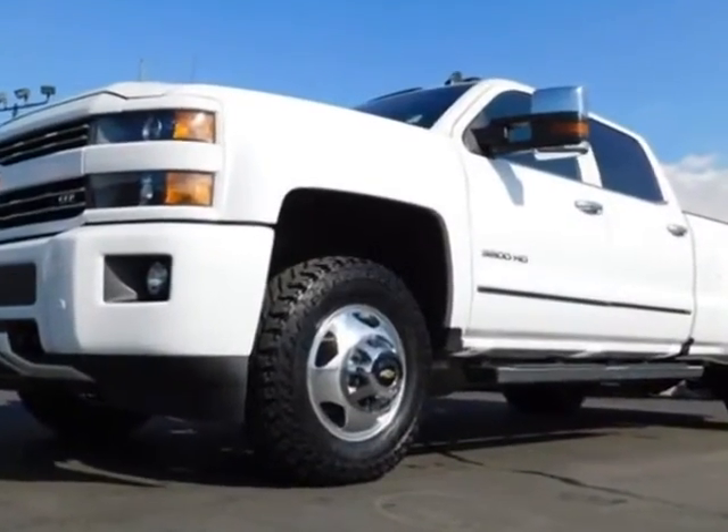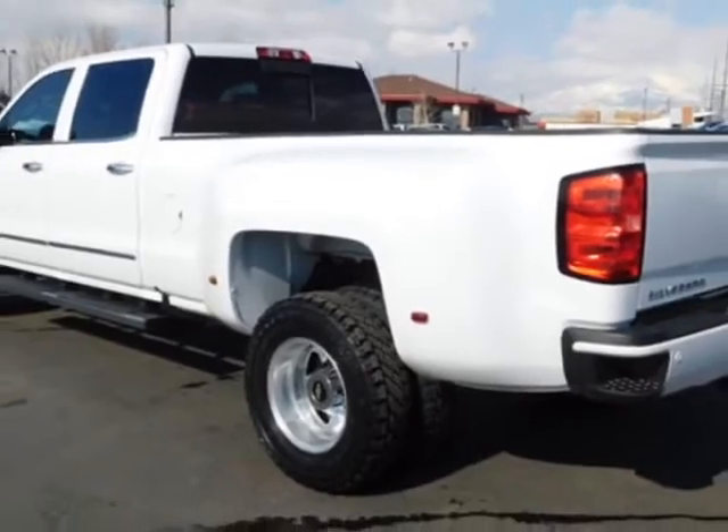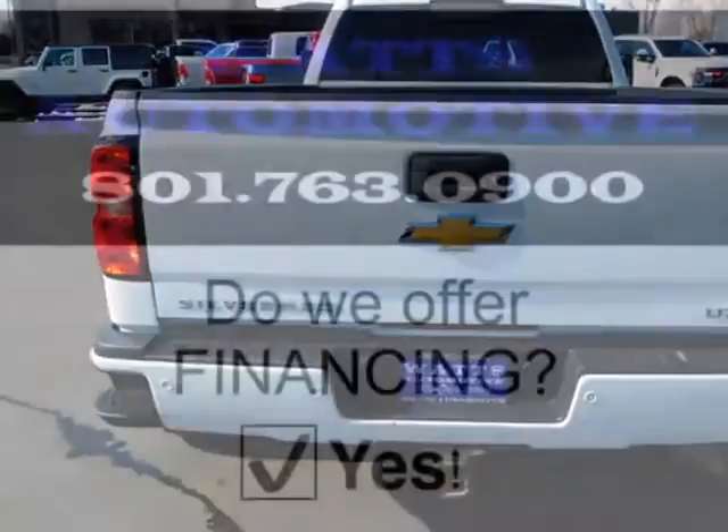Additional options for this vehicle include power driver's seat, auxiliary audio input, climate control, and keyless entry. Call 801-763-0900 or email our friendly sales staff today to schedule a test drive.